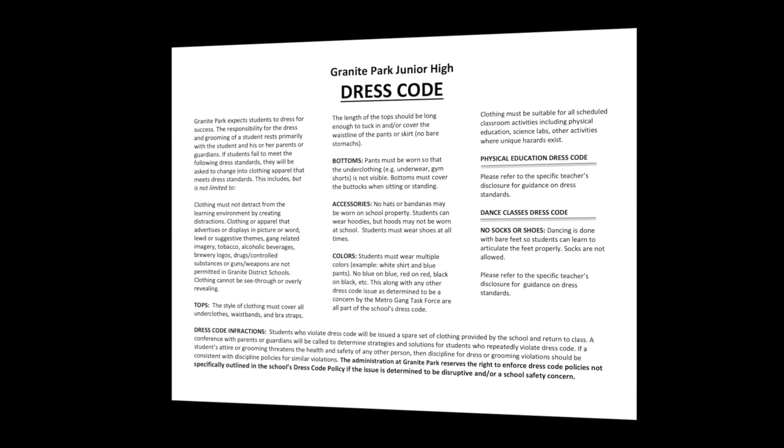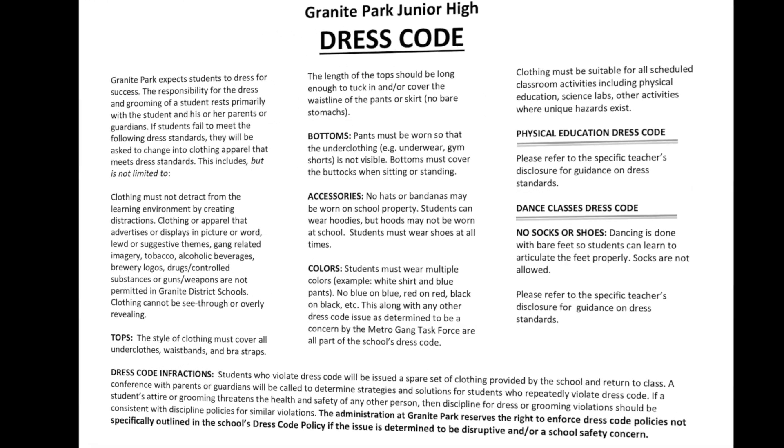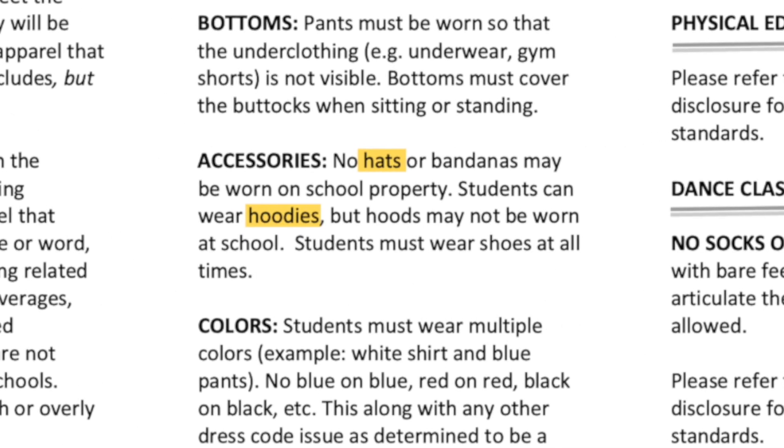Dress code. Granite Park, like many schools, has a dress code document that explains what you can and can't wear. And it has a lot of information in it, so to keep it simple, today we are going to focus on just one part of our dress code here at Granite Park.